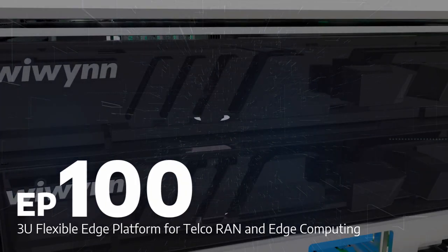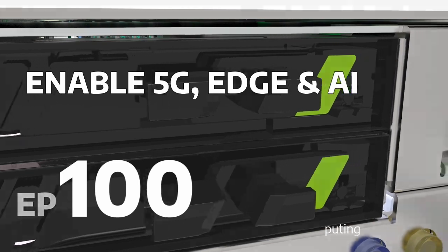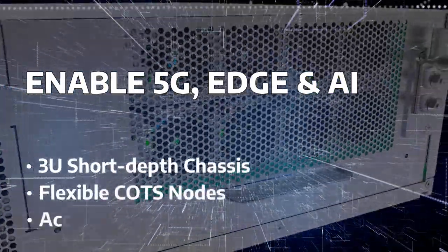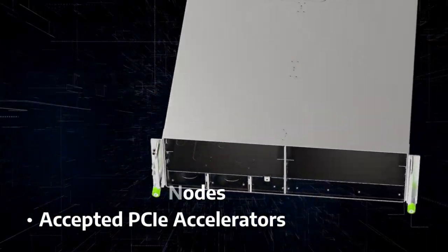WeWin EP100 is the Optimo 3U flexible edge platform for telco RAN and edge computing. It retrofits directly to existing telco racks with a clear rear design to fit into back-closed racks in special locations with limited room space.